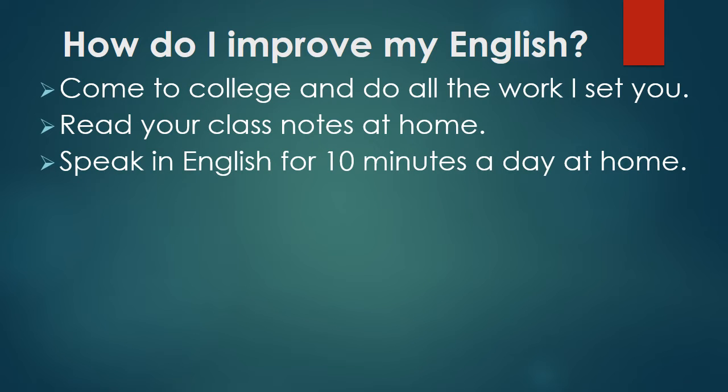Speak in English for ten minutes a day at home. This can be with anyone — family, friends — but you must speak in English every day, even if it's only for ten minutes a day.